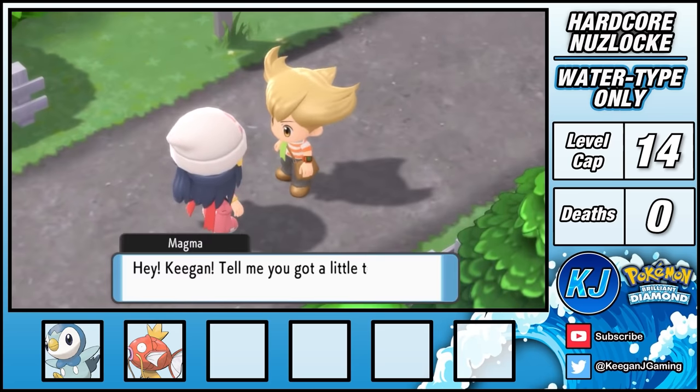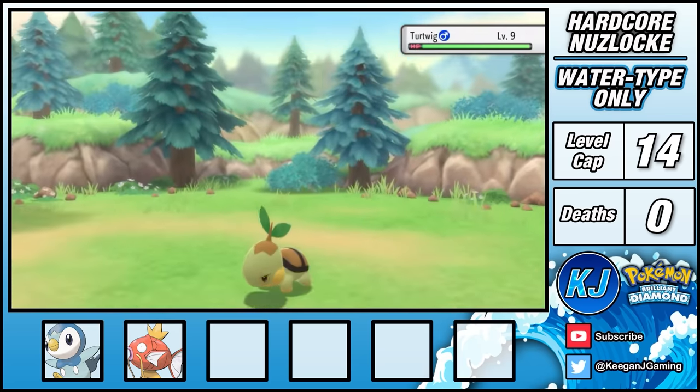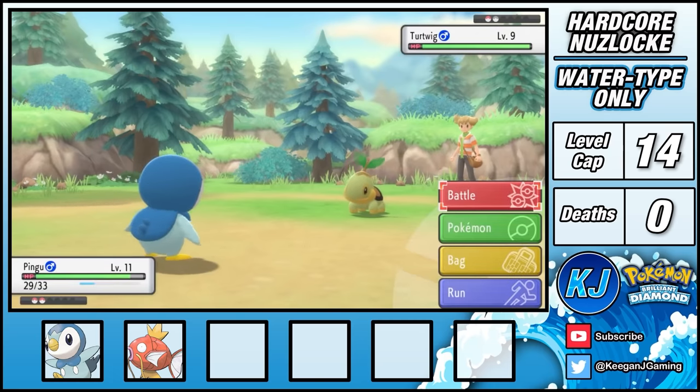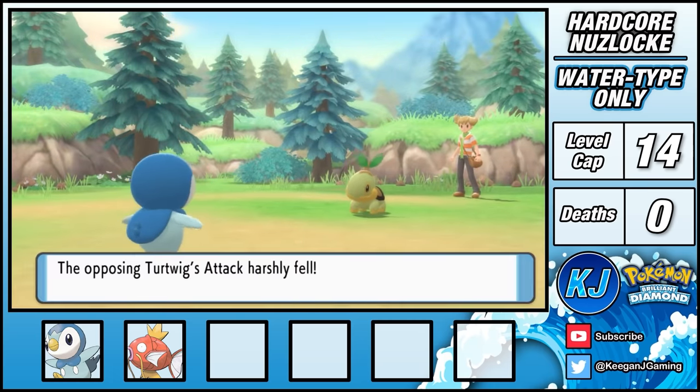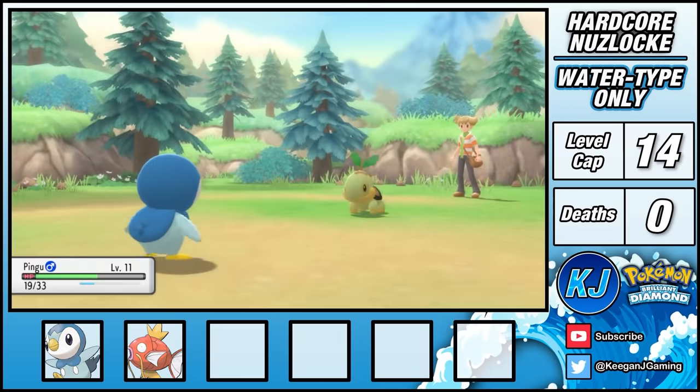Once I reach Route 203, my rival wants a battle. He has a grass type, but it doesn't know any grass type moves. Since Piplup knows Charm, I use this to lower Turtwig's attack to minus six and then slowly chip away at it, giving me the win.